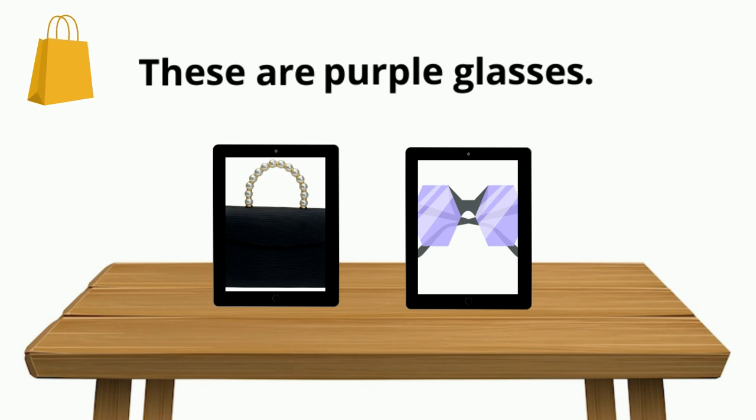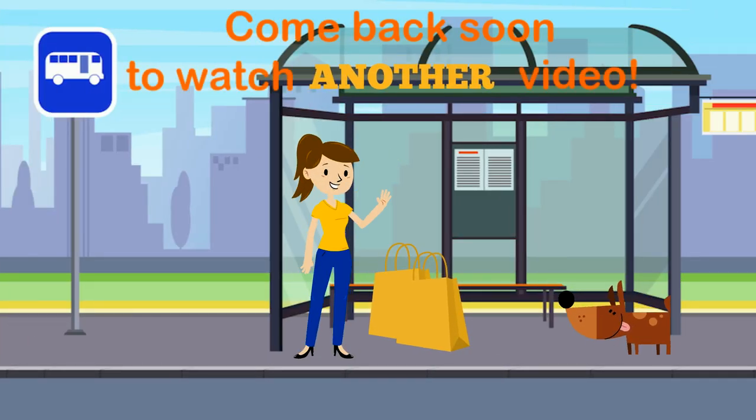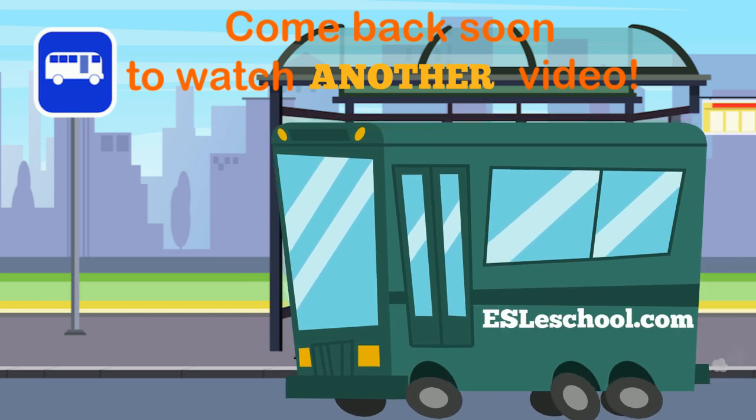Awesome. Make sure to come back soon to watch another video, or check out our website esleschool.com.